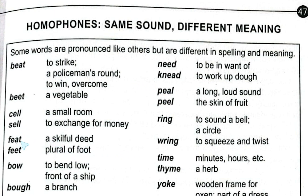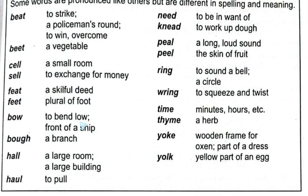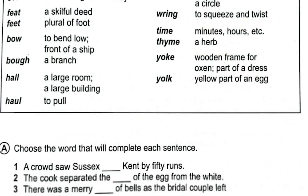More examples: 'feat' meaning a skillful deed, and 'feet' the plural of foot. 'Bow' meaning to bend low or the front of a ship, and 'bow' meaning a branch. 'Hall' meaning a large room or building, and 'haul' meaning to pull. 'Knead' meaning to work dough, and 'need' meaning to want. 'Peal' meaning a long loud sound, and 'peel' meaning the skin of a fruit. 'Ring' meaning to sound a bell or a circle, and 'wring' meaning to squeeze and twist. 'Time' meaning minutes and hours, and 'thyme' a herb. 'Yoke' meaning a wooden frame, and 'yolk' meaning the yellow part of an egg.